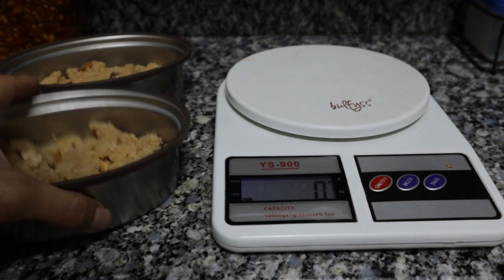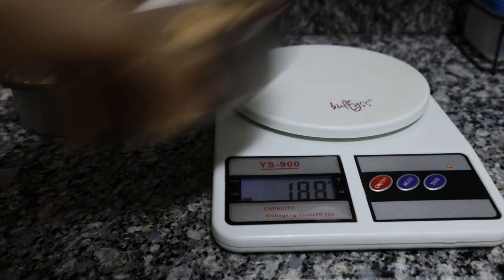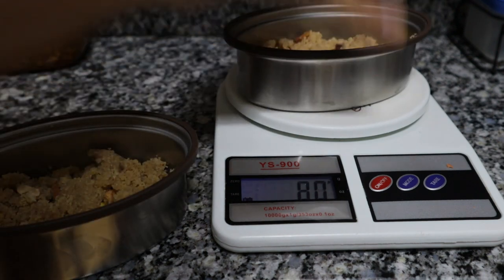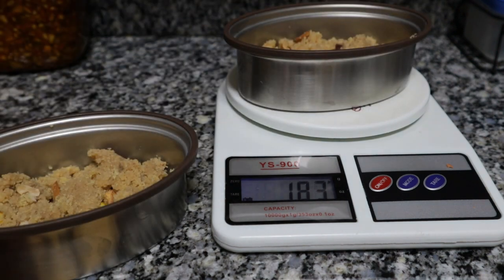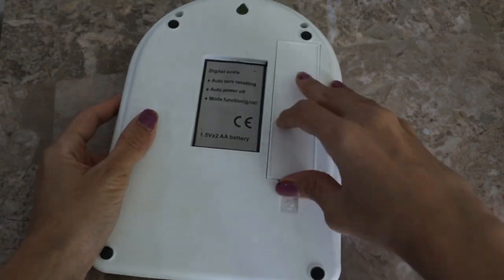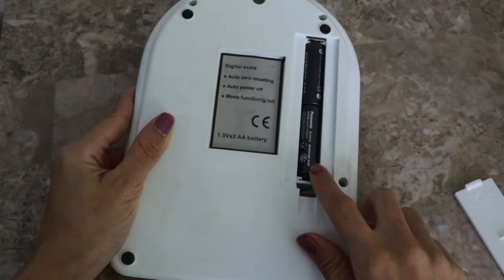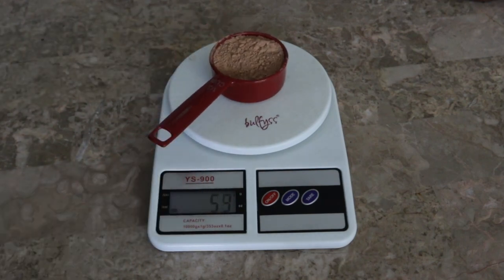The kitchen scale is accurate to the last gram. And as a twin mom, I'm wired to try to be equal to my boys as they insist on it — so you'll often find me measuring out their food portions to ensure I've been fair. The scale is lightweight and easy to store. It works on two AA batteries and I'd personally recommend it as a must-have in every Indian kitchen.